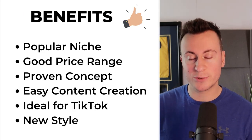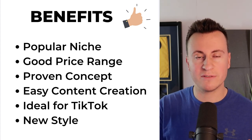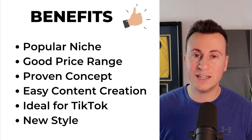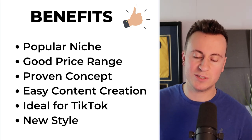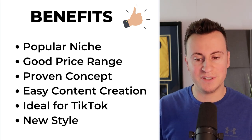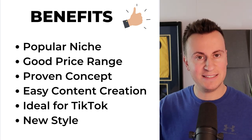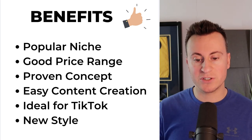So the benefits — just to recap quickly. Number one, it's a popular niche. Those kind of home decorative related products tend to always do well. The home and garden niche always does well on social media. It's an ideal target market for Facebook — the best buyers on Facebook are females over the age of 50. Number two, it's a good price range. There are some good profit margins to be had, which makes it easier — not easy, but easier — to make a profit on the front end. Number three, it's a proven concept, which I've already mentioned.